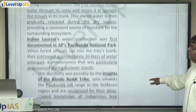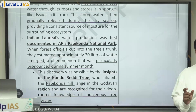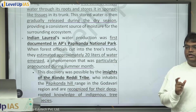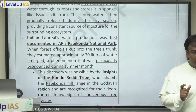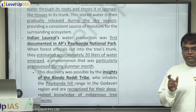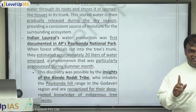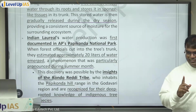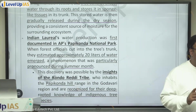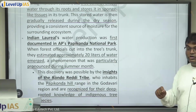Indian laurel's water production was first documented in Papi Konda National Park. 'Konda' is a term used in Telugu for hill. This could come in a preliminary examination — which state is Papi Konda National Park located in? It is located in Andhra Pradesh.